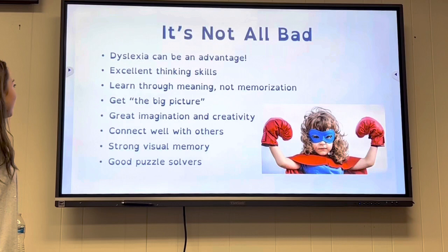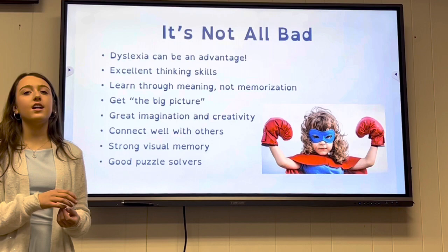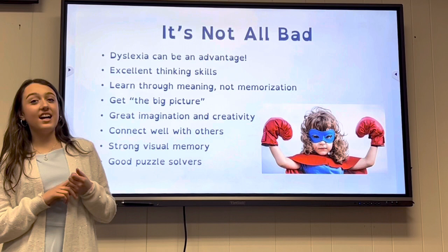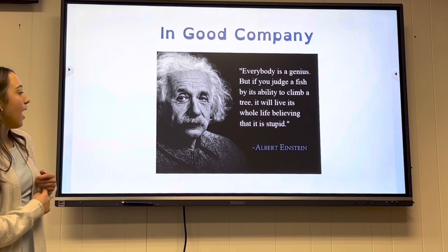Dyslexia can actually be an advantage. People with dyslexia often have excellent thinking skills, learn through meaning rather than memorization, see the bigger picture, have great imagination and creativity, connect well with others, have strong visual memory, and are good at puzzle solving.